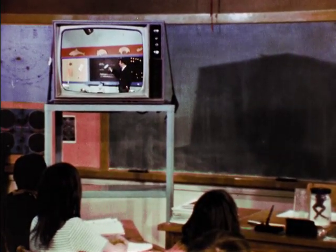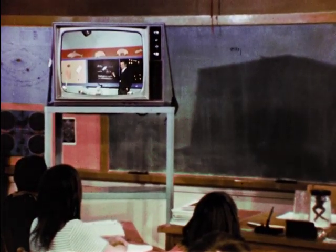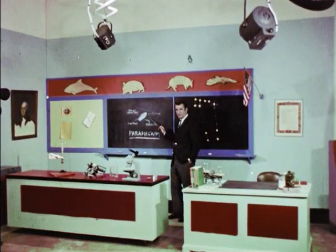The assistance provided by the studio teacher and his production team has given many classroom teachers greater confidence in their efforts to teach science more effectively.